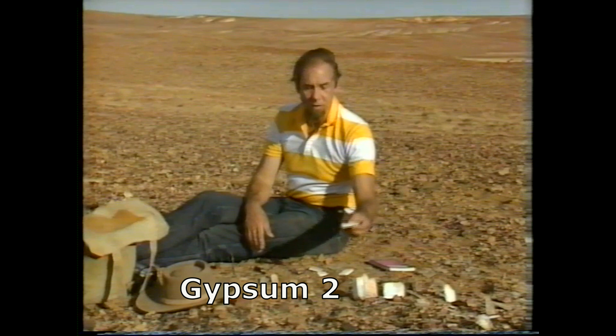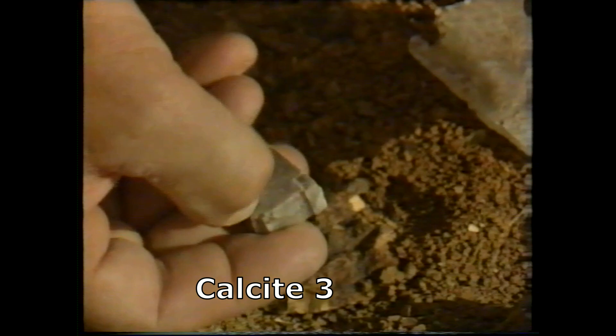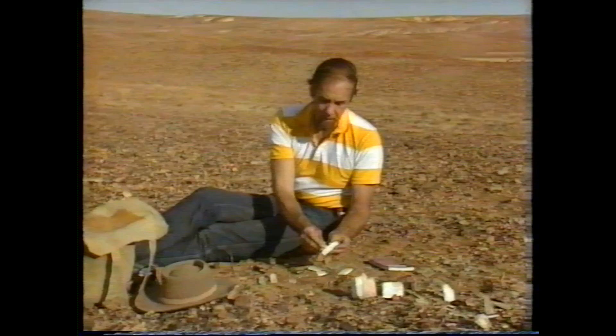So on his scale he had number two — this stuff here — gypsum. A bit harder than talc stone, but soft enough to cut with your fingernail. Harder than that, number three, was calcite, the stuff that stalagmites are made out of. You can't cut that with your fingernail, but it will cut gypsum.